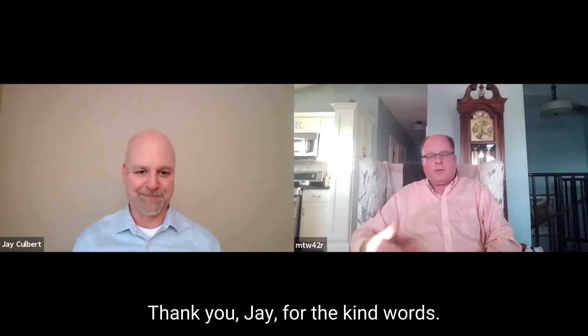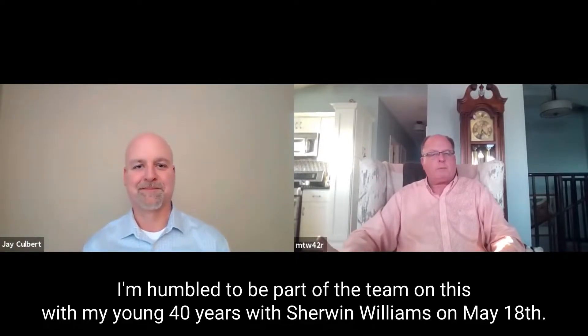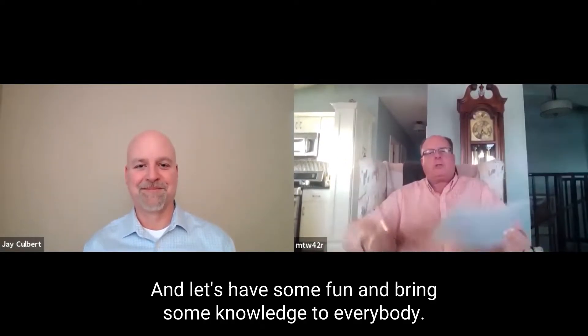Thank you, Jay, for the kind words. I'm humbled to be part of the team on this. With my young 40 years with Sherwin-Williams, I'm excited to be here with you, and let's have some fun and bring some knowledge to everybody.